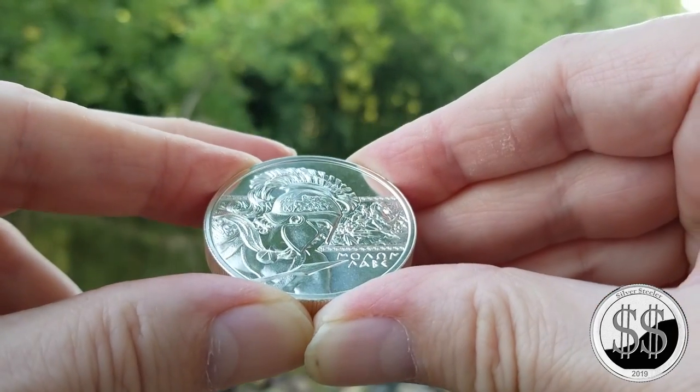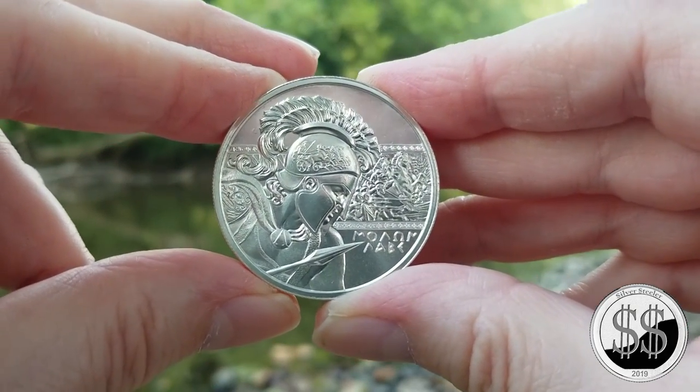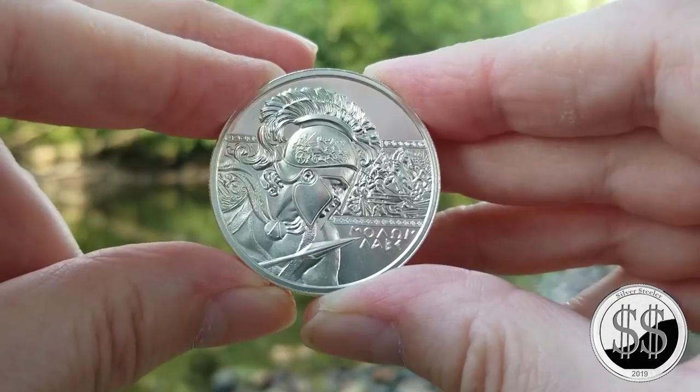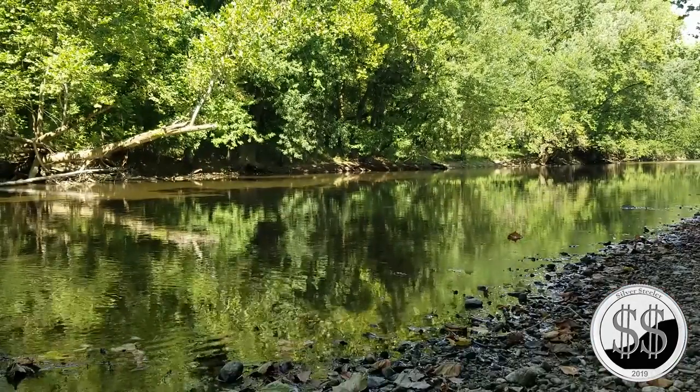It has a little bit more significance these days, does it not? Oh, look at that — I love these two-ounce coins that the Intaglio Mint has been putting out, and then the sun comes out. Look at that.